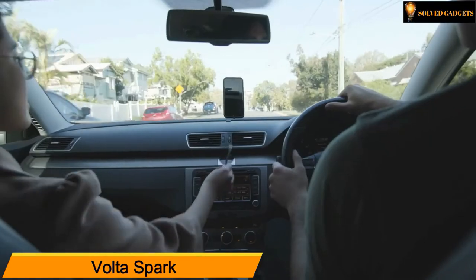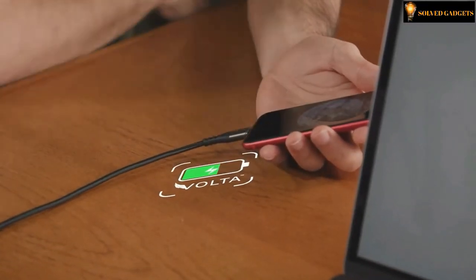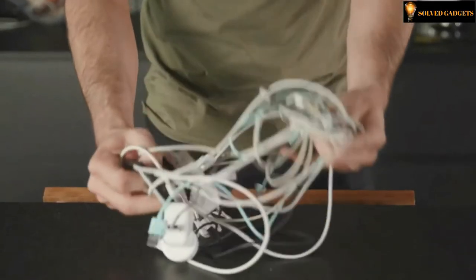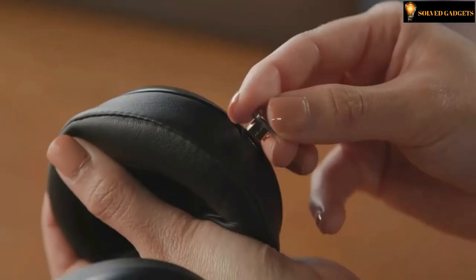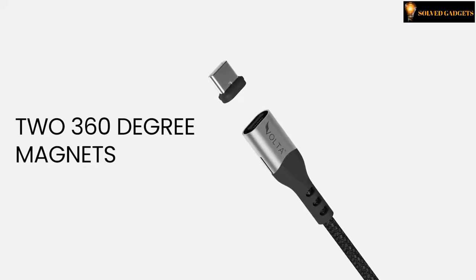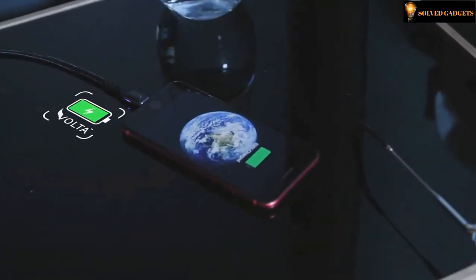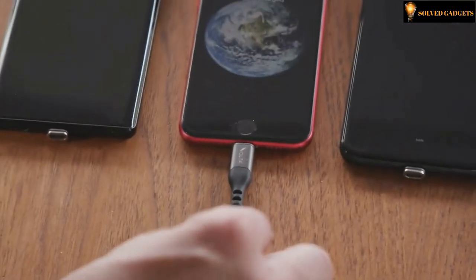Bolda Spark — the revolutionary universal charging cable you have been waiting for. Forget fumbling with a messy assortment of chargers and cords. The Bolda Spark is a 100-watt USB-C PD magnetic cable that connects instantly to virtually any device using two perfectly aligned, reversible magnets with 360-degree orientation at both ends, delivering an immediate and powerful connection.